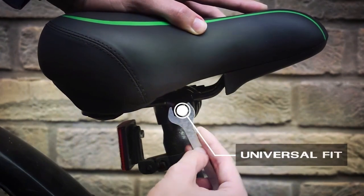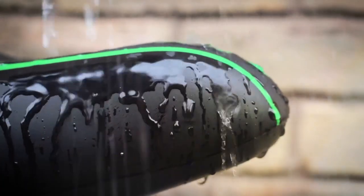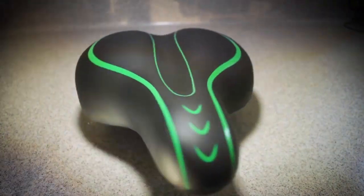Thank you for tuning into our video on the 7 best bicycle saddles. We hope you found the information helpful in your quest for the perfect saddle. If you enjoyed this video, don't forget to hit that like button, subscribe to our channel, and click the notification bell so you never miss an update. Feel free to leave any comments or questions below, and as always, happy riding!